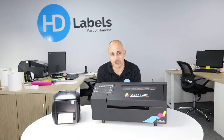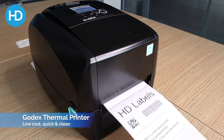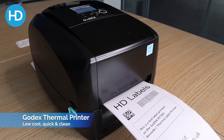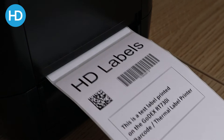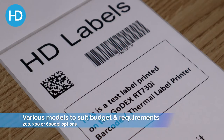Thermal printers start from a couple of hundred pounds upwards depending on your requirements. You can either print direct thermal or thermal transfer. Direct thermal is ideal for those needing labels that just need to last a short amount of time — there's no ribbon involved, there's a coating already on the labels, so it's very simple and very low cost. The heat on the print head reacts with the coating and your print appears.